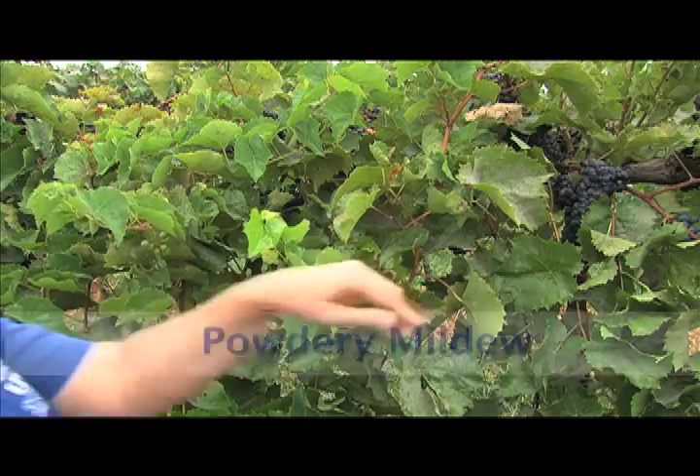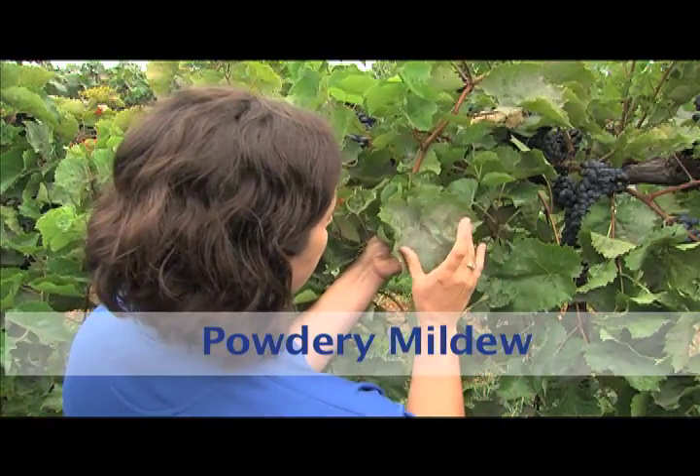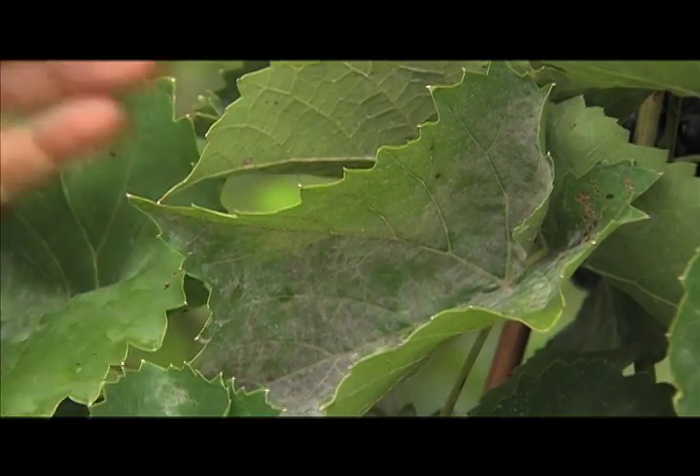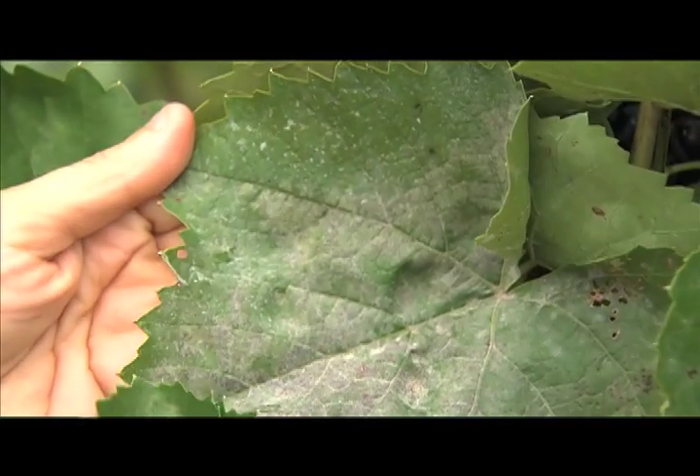One such disease is powdery mildew. In fact, the number one disease of grape worldwide is powdery mildew. The fungal disease favors arid conditions and high humidity, just like our Kentucky summers.